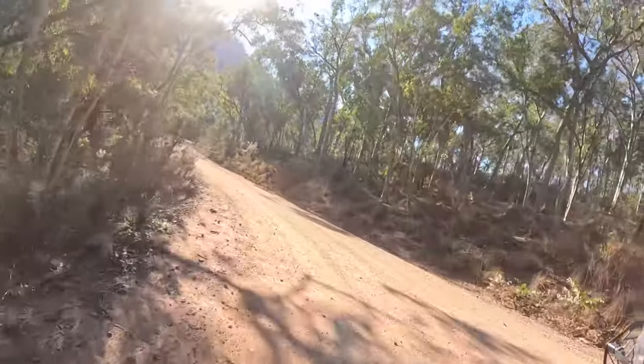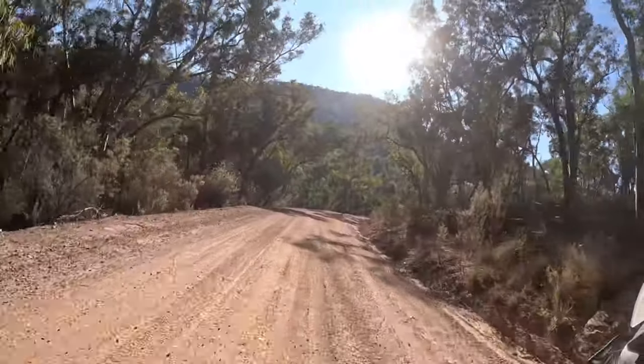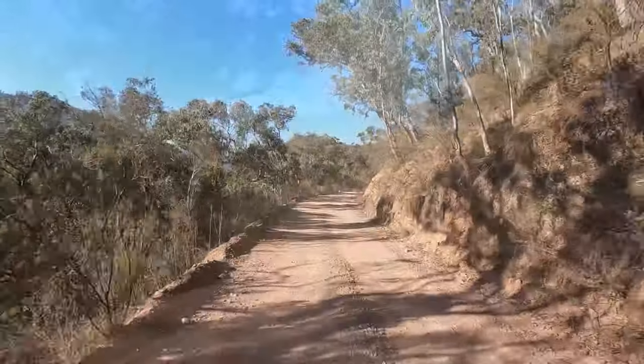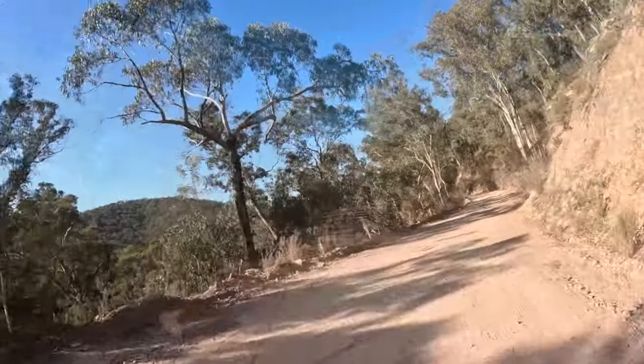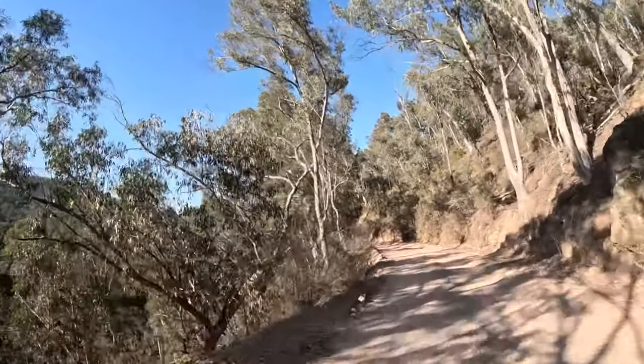Right now Wee Jasper Road is a pretty easy ride - very smooth, a lot of grading has taken place and you can see the evidence. It would be a great ride for adventure riders of all abilities, especially beginners.